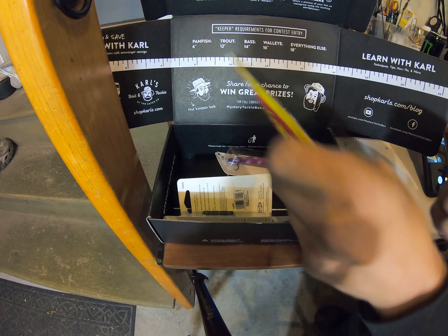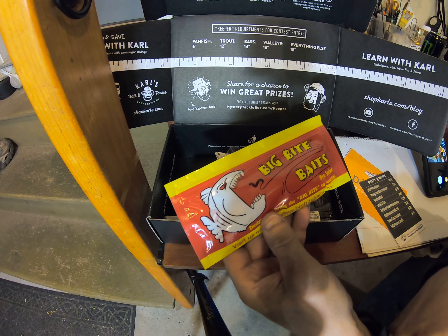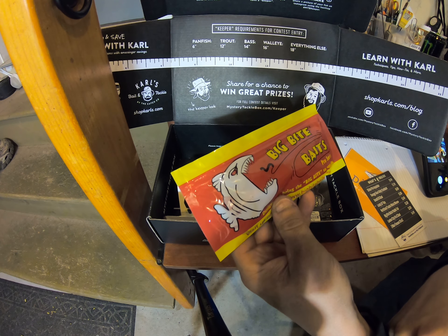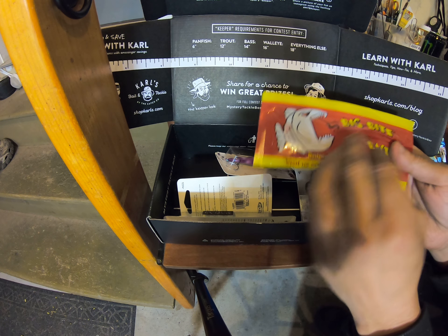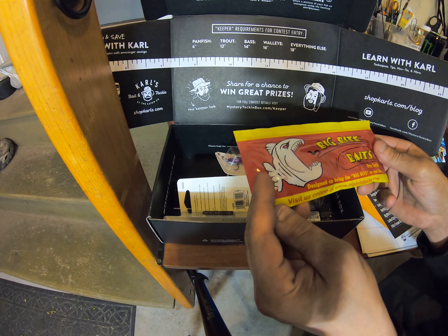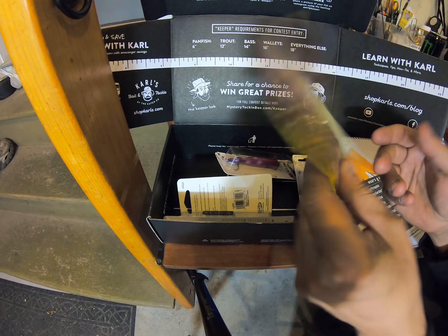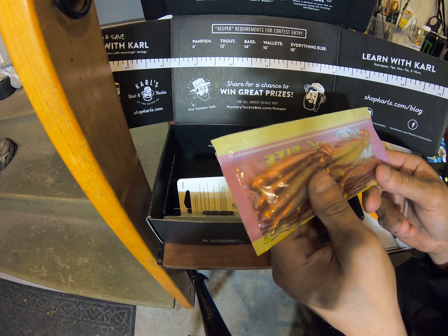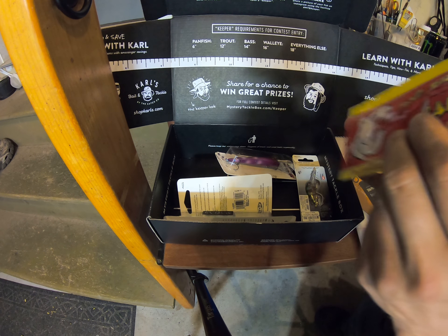Third item is the Big Bite Baits. These guys are $3.39. It doesn't say the color but they're kind of a peach. These guys were $3.39.